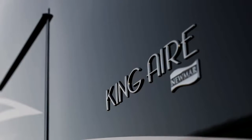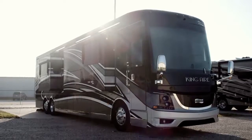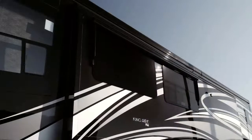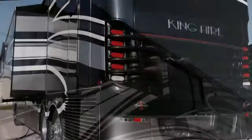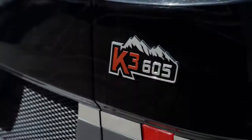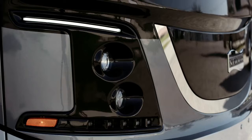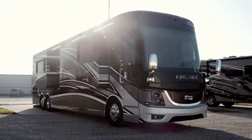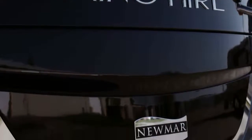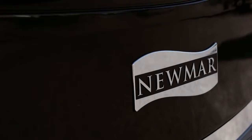King Air offers seven floor plans, all measuring 45 feet in length. Today we're looking at the 4553, featuring one-and-a-half baths and three power slide-outs, including the full-wall slide. Every 2019 King Air is built on the Spartan K3 tag-axle chassis, equipped with a safe-haul auxiliary braking system, automatic headlights, and 605 horsepower from a Cummins diesel engine with connected diagnostics. Welded to the chassis is our exclusive Star Foundation, a steel superstructure that adds support while delivering a quiet ride.